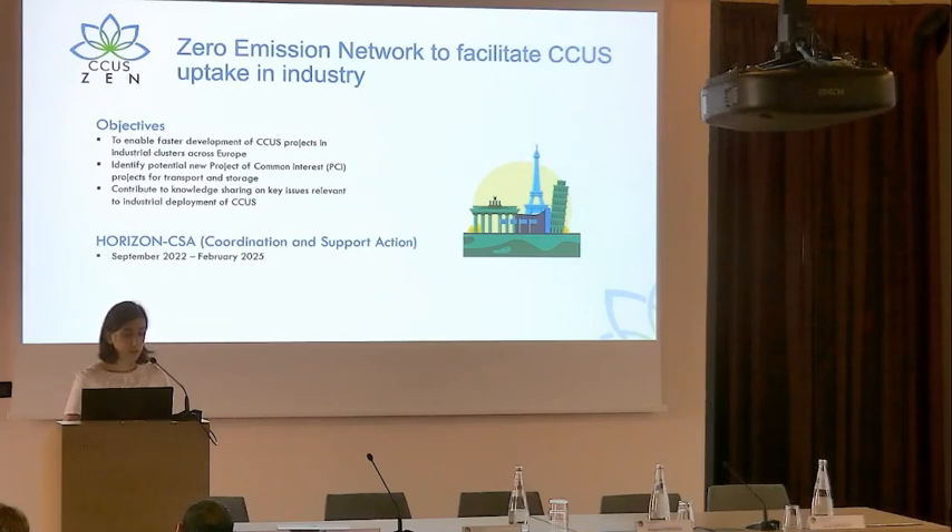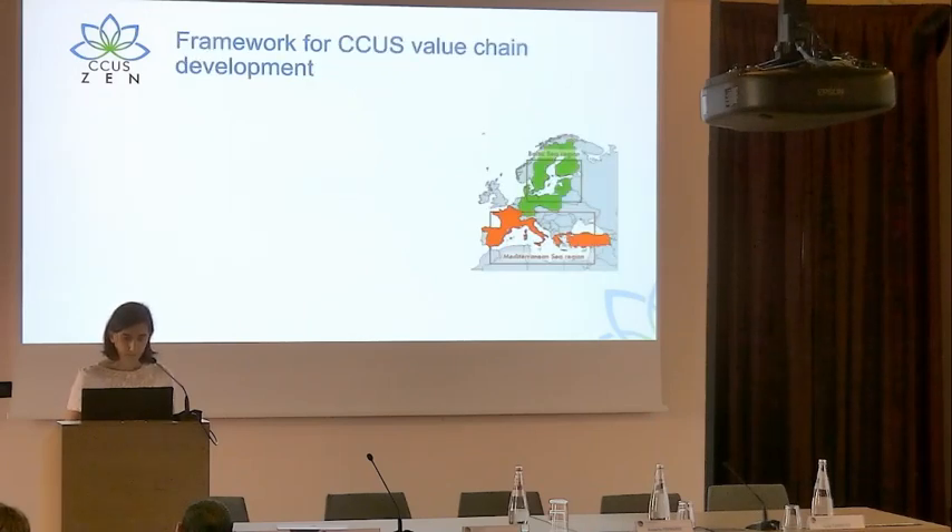The objective is to enable faster development of CCUS projects in industrial clusters across Europe. The idea is to identify potential new PCI projects, especially for transport and storage. The CCUSN project will focus on the Mediterranean Sea region and the Baltic Sea region, learning from the knowledge from the North Sea region to develop CCUS in these other regions in Europe.